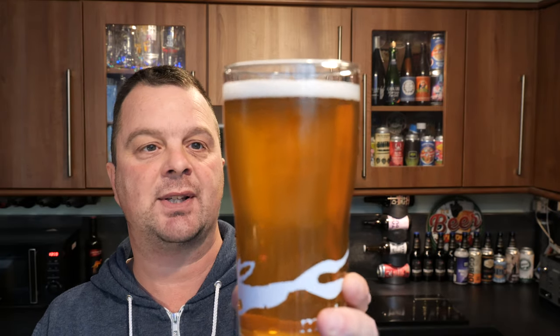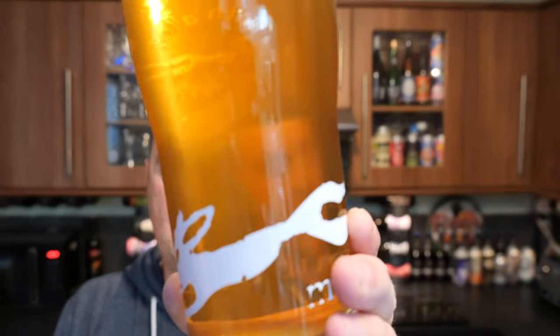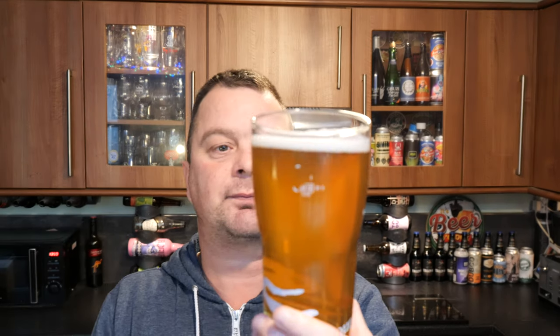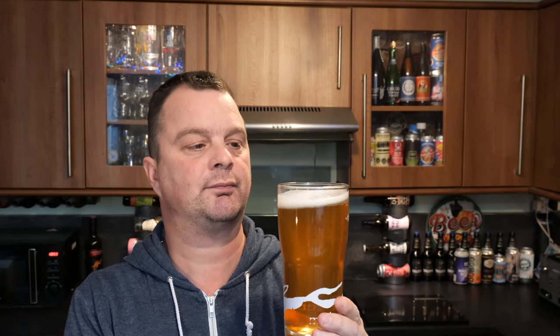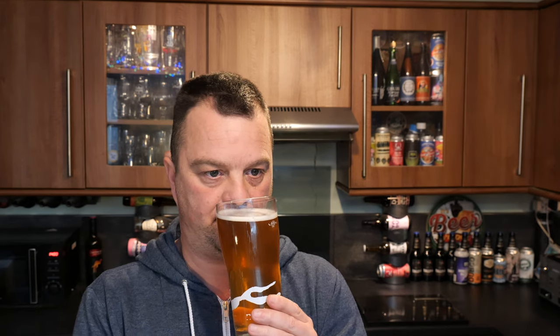We've got a one-finger white head, good levels of carbonation, and we've definitely got a little bit of unfiltered haze going on. Let's get the aroma. You get some Pilsner malts, and from what I can pick up as a guess, you're picking up some Saaz hops. And you definitely get that kind of fruity, estery yeast aroma to it. It smells very good.